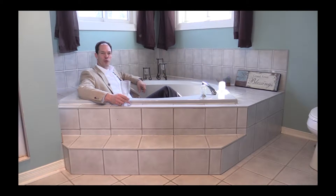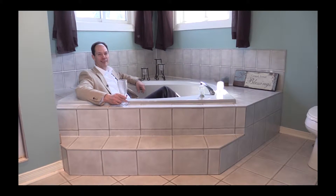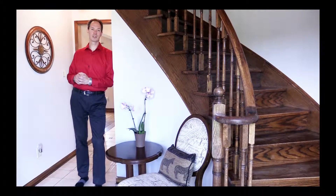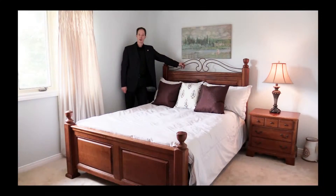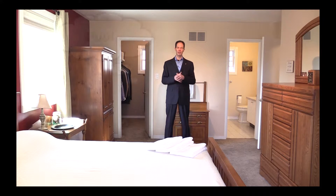And a wonderful jacuzzi tub where you can enjoy a nice glass of wine and a four-piece en suite. The bathrooms are really nice. A very large en suite bathroom with tub, shower and four pieces, as well as a two-piece bathroom. So lots of areas for your family.